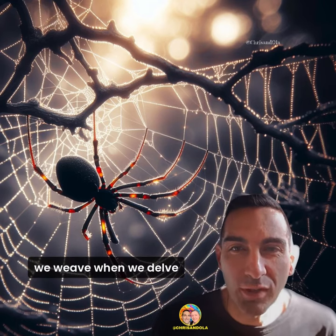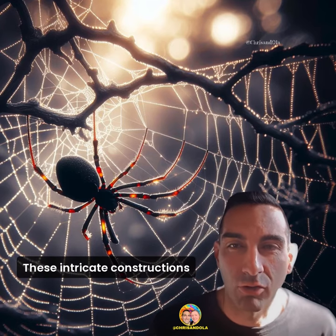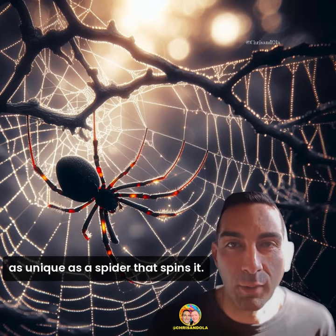Welcome back to the learning channel, Chris and Ola. What a tangled web we weave when we delve into the fascinating world of spider webs. These intricate constructions are the arachnid equivalent of a cozy home and a well-stocked pantry. Spider webs come in various designs, each as unique as the spider that spins it.